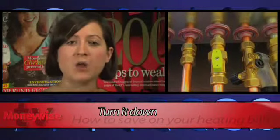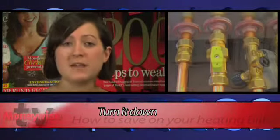Work out how long it takes for your heating to kick in and turn off. If it takes 30 minutes to cool down, for example, set your timer so it goes off half an hour before you leave the house.